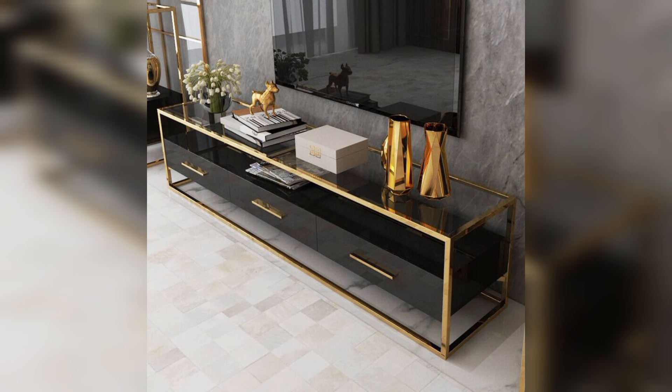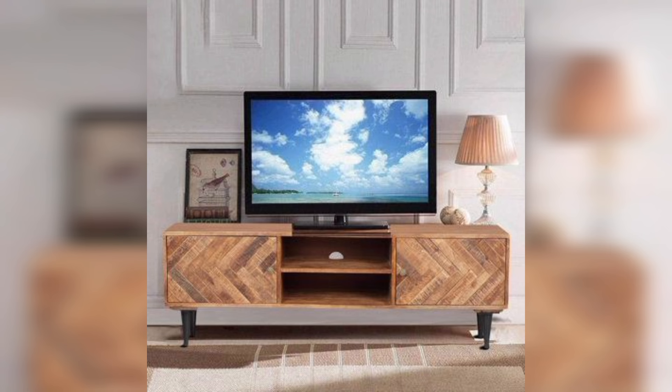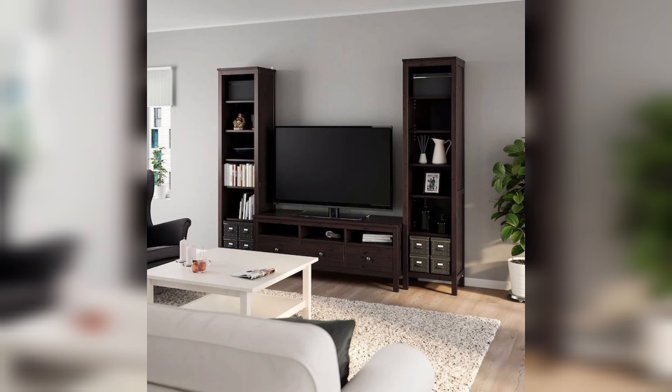They come in different sizes and styles. Most TV consoles have open compartments or shelves to store games, and some have drawers or cabinets for additional storage.